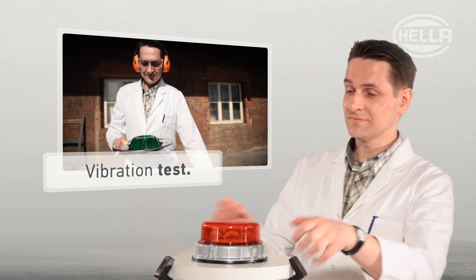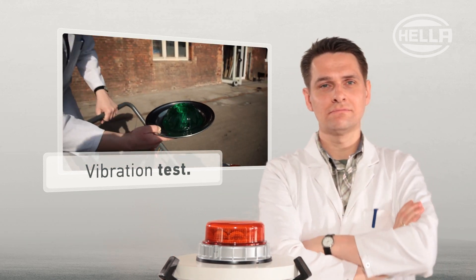You don't believe it? Perhaps another test in our series will convince you — the vibration test. So hold on tight, because it's going to get rough.